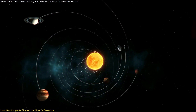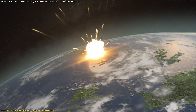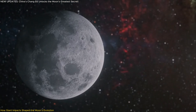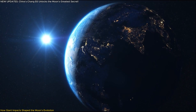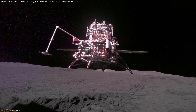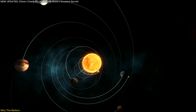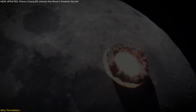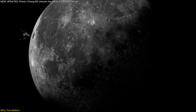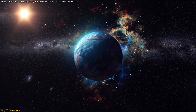These discoveries don't just apply to our solar system. Exoplanets orbiting other stars may have undergone similar impact-driven evolution. Understanding how a planet's surface and interior change due to massive impacts can help astronomers determine whether exoplanets could be habitable or if they might be too geologically unstable to support life. By studying the moon's impact history, we can gain insights into how life-supporting planets like Earth evolved, and even how planets outside our solar system might develop over time.